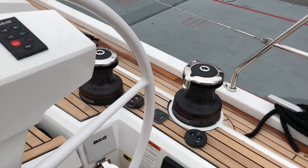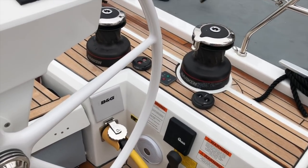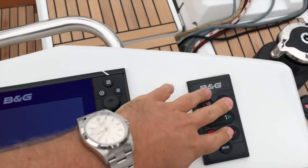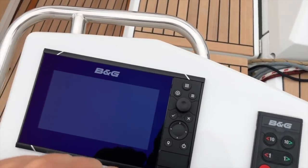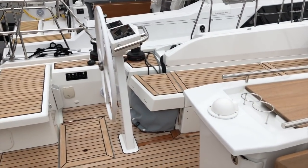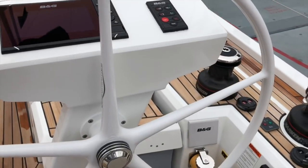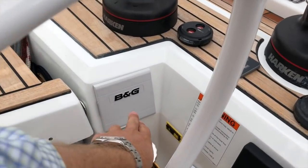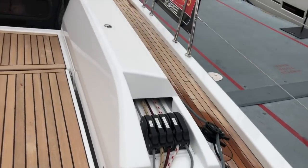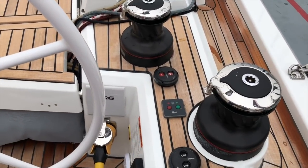In this boat you can have a 57-horsepower diesel with a sail drive or an 80-horsepower option. At the starboard helm we've got autopilot control and B&G chart plotter, which you're also going to have at the port helm. So at either helm you can see your charts and all wind speed and depth information on these touchscreen B&Gs. There's also a lower multifunction display.